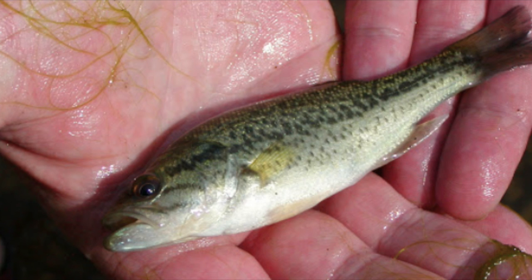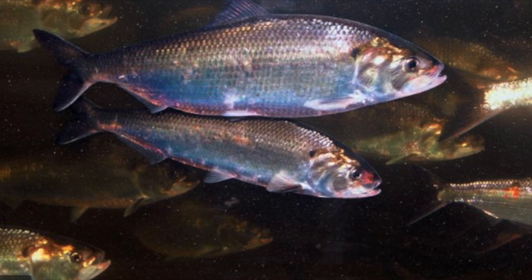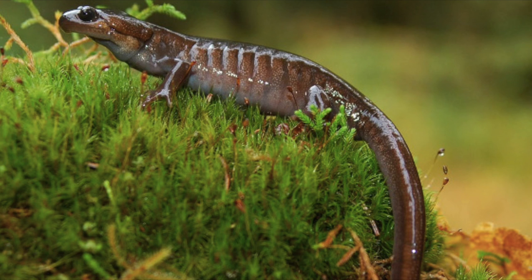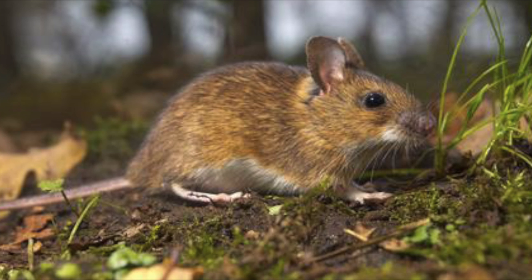Even from juvenile age, largemouth bass are solely carnivorous, eating small bait fish, freshwater shrimp, and insects — going up to bluegill, shad, snails, crawfish, small frogs, snakes, salamanders, and sometimes even bats when they get bigger. Adults can consume pretty much anything ranging from baby alligators, mammals, and even small water birds. Adult largemouth bass also cannibalize some of the young every now and then.